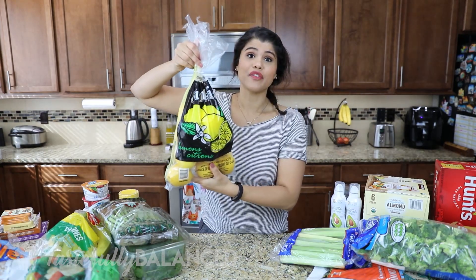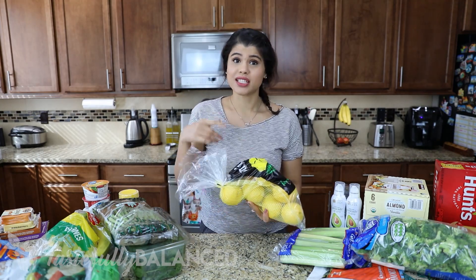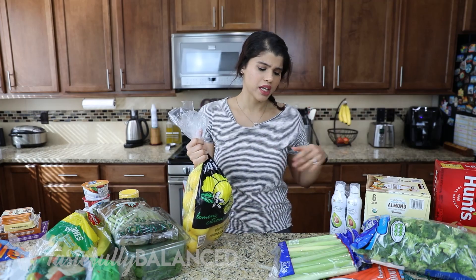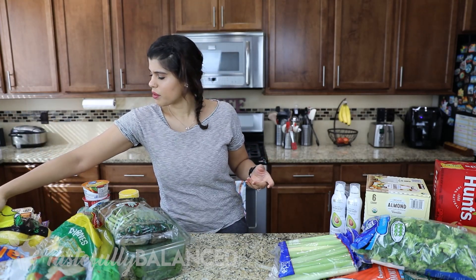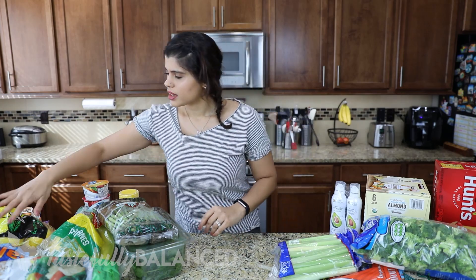I got a big bag of lemons because I want to start adding lemon to my tea and drinks. I also got some celery — if you've watched before, you know I tried celery juicing and really liked it, so I want to get back into it. This time I don't want to do strictly celery; I want to add ginger, lemon, spinach, and other ingredients to make more of an immunity boost shot, like a variation of the ones I've already shared on my channel.